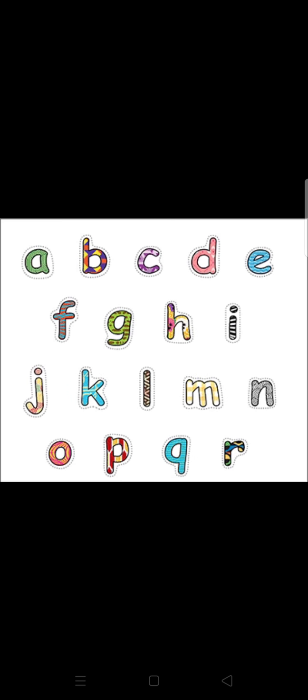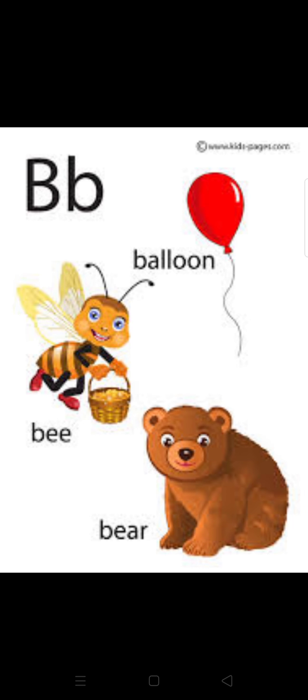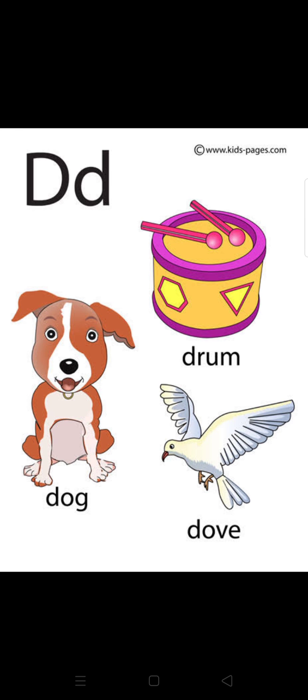Now start with me. A — apple. A — ant. A — airplane. B — balloon. B — bee. B — bear. C — cat. C — carrot. C — cow.